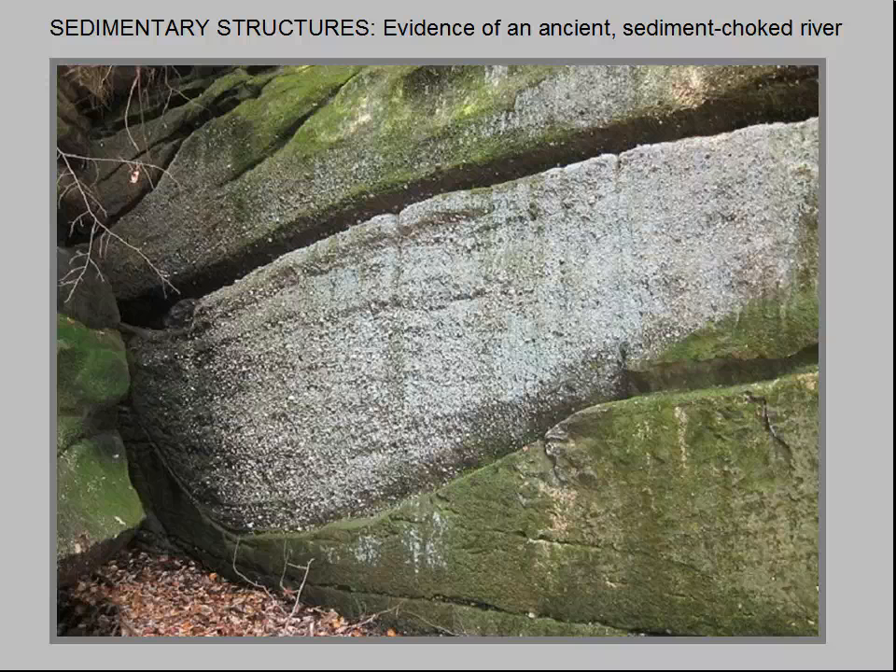Later, the scour was filled in with gravel as the storm subsided. Calmer waters deposited more sandstone above the scour structure, resulting in the three layers we see today: sandstone below, conglomerate filling the scour structure in the middle, and more sandstone on top.